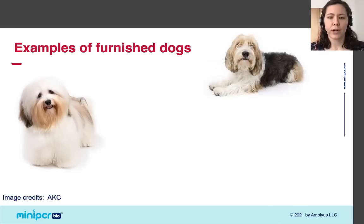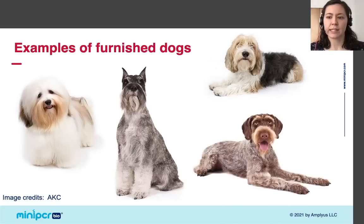As a contrast, here are some dogs where the presence of furnishings is obvious. Again, some of these dogs have long fur and others have short fur, but they all have visible furnishings — a clear mustache and bushy eyebrows.